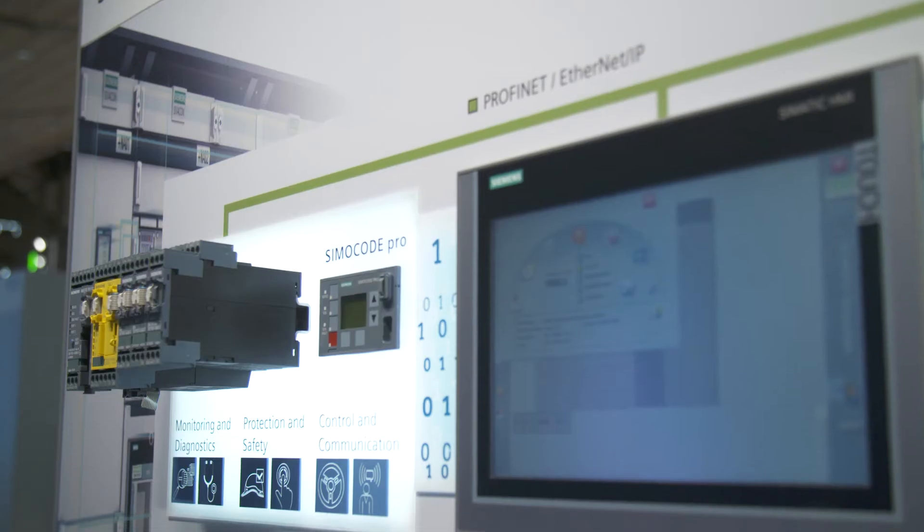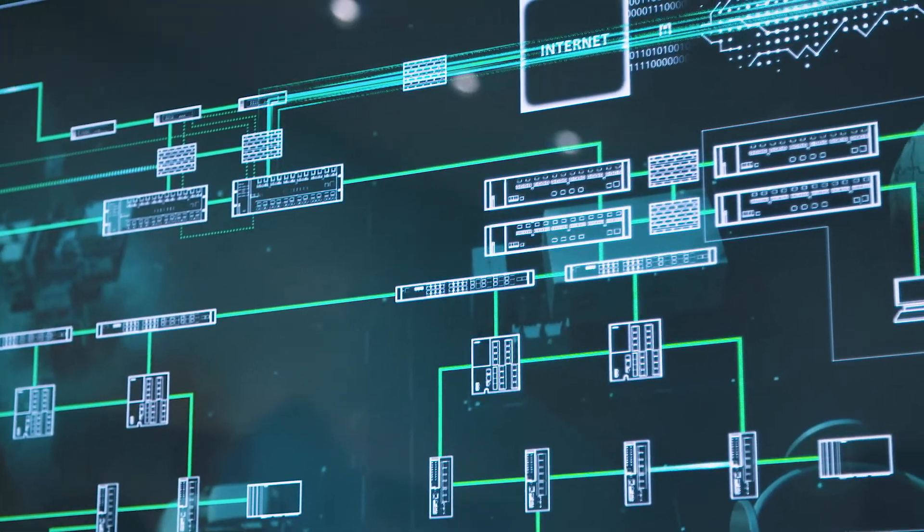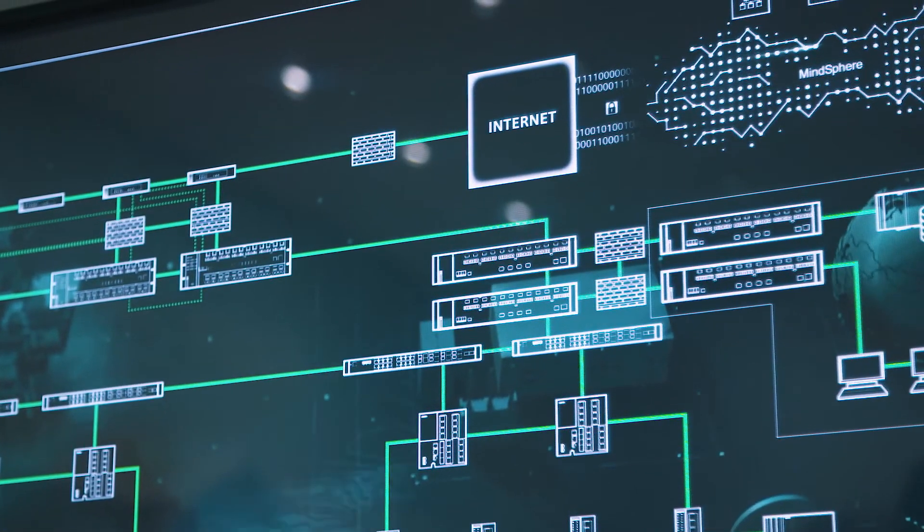This can happen locally at the switchboard via integrated HMI panels directly in the motor control center, centrally in the control room, or even across multiple systems in a cloud-based solution such as MindSphere.